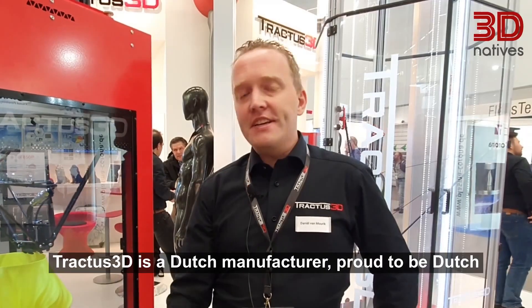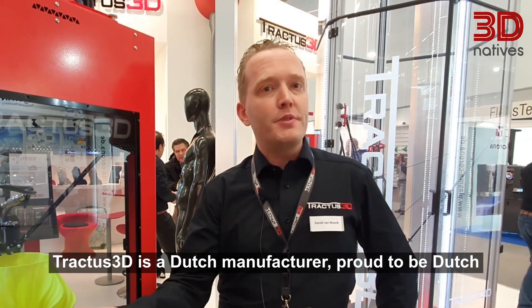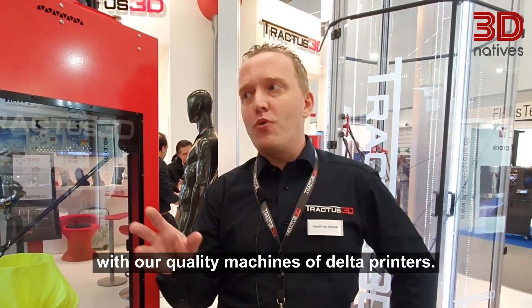Welcome, my name is Daniel. I'm the CTO of Traxxus 3D. Welcome to our booth at Formnex 2019. Traxxus 3D is a Dutch manufacturer — proud to be Dutch — with our quality machines of Delta printers.